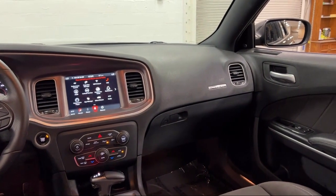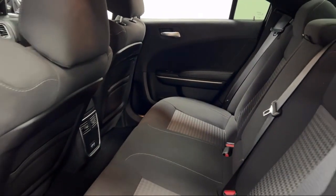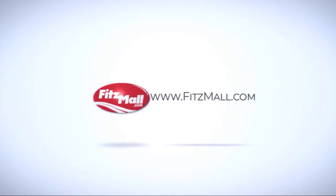so you'll know as much about the vehicle as we do. Fitzgerald Auto Malls is the first and only auto dealer group in North America to have achieved the ISO certification, so you can buy with confidence knowing that you're in the best possible hands.